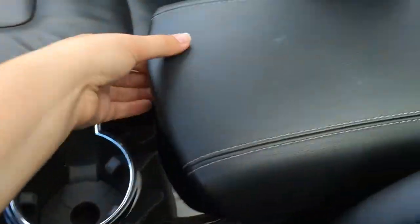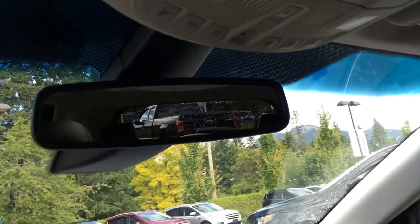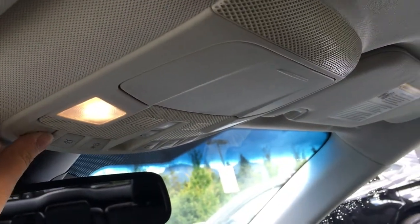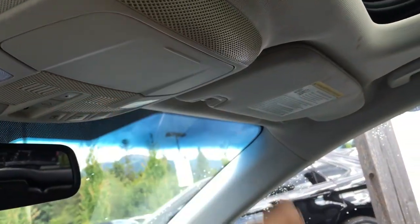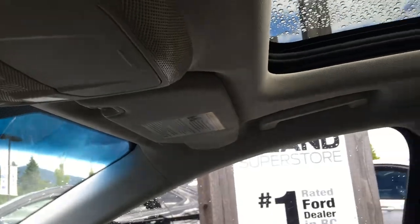Two cup holders and an armrest that opens in two different ways to give you the most storage, as well as power access. Overhead, you have an auto-dimming rearview mirror, universal garage door openers, the overhead lighting controls, a sunglass holder, and the controls for the tilt sliding sunroof with the power sunshade.